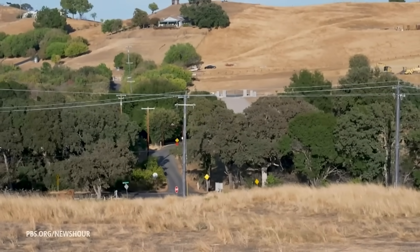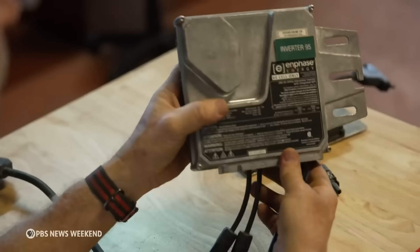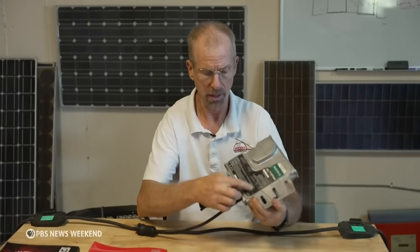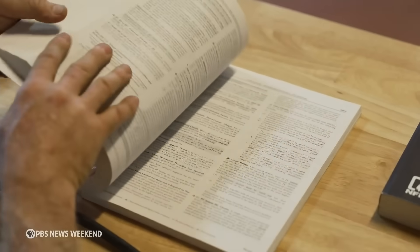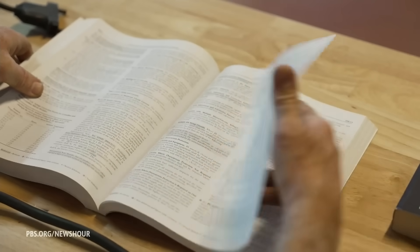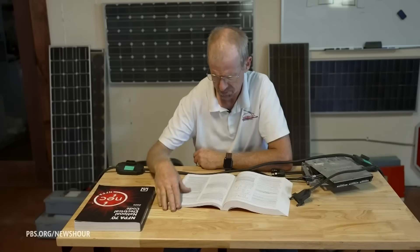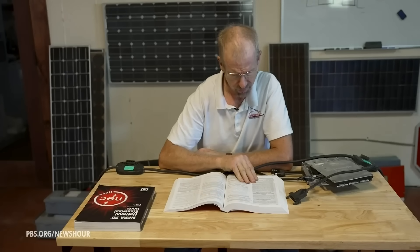But Brooks says the barriers can be overcome by updating existing tools. A microinverter used in plug-in solar can carry a certification, and the National Electrical Code applies. When these safeguards are in place, Brooks doesn't see a need for a lengthy or costly registration. He says independent organizations are working on a safety standard for the technology.